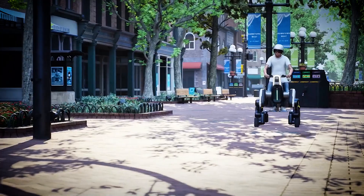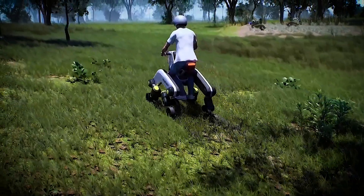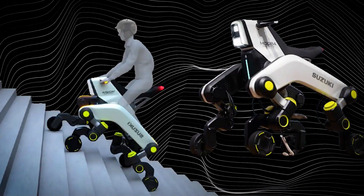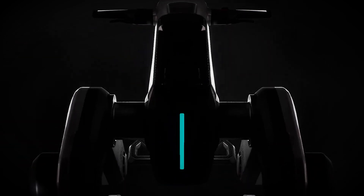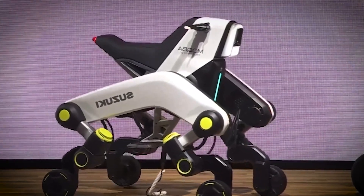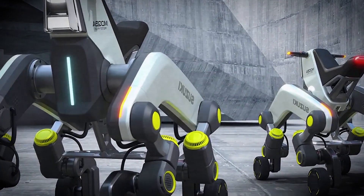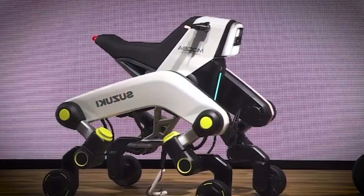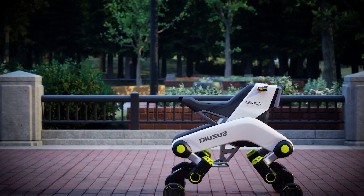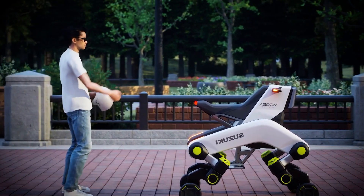Imagine walking into the future of mobility, and the first thing you see is a vehicle that doesn't look like anything you've ever seen before. That's what Suzuki's Mokba feels like — an absolute game-changer. The moment you lay eyes on it, you can tell this isn't just another electric vehicle. It's an entirely new concept. The Mokba takes multi-mode mobility to the next level. It's not just a car, a bike, or a scooter — it's a modular system that can adapt to your needs in real time.